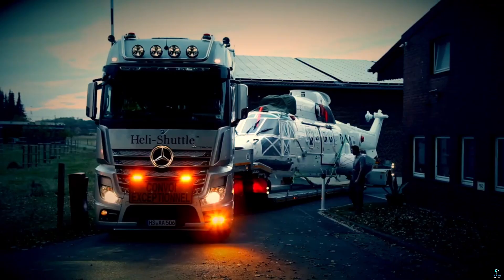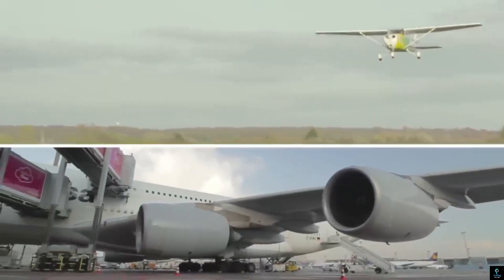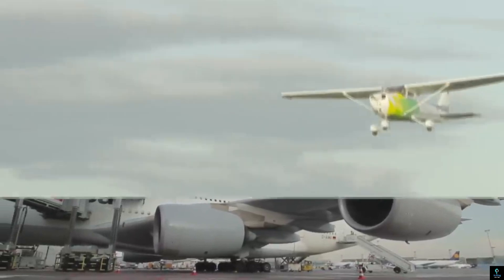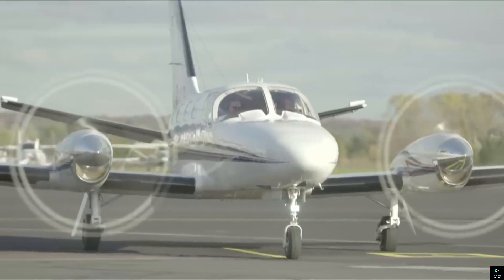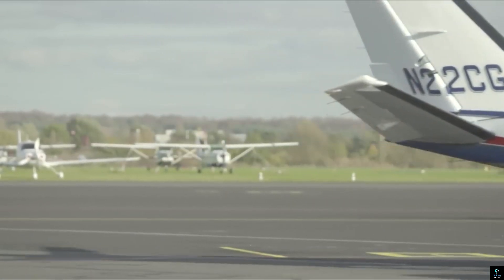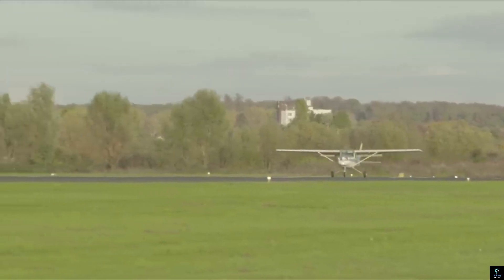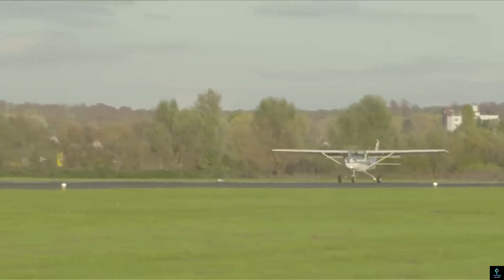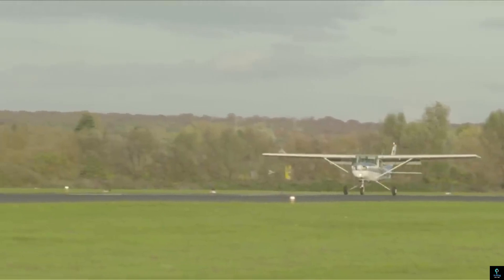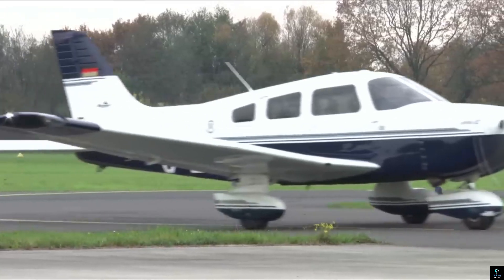Number one: Air BP Refueler. The Air BP Refueler is a specialized vehicle designed for efficient and safe aviation fuel delivery at airports. Equipped with advanced technology and safety features, it plays a critical role in fueling a wide range of aircraft, from small private planes to large commercial jets. The refueler features high-capacity fuel tanks, precision metering systems, and robust pumps to ensure accurate and rapid refueling operations.